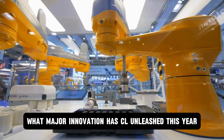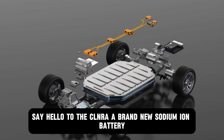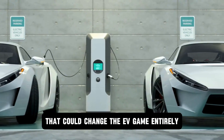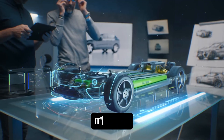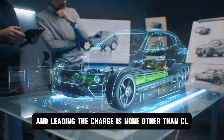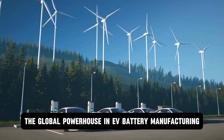What major innovation has CL unleashed this year? Say hello to the CLNRA, a brand new sodium ion battery that could change the EV game entirely. This isn't just a small step in battery tech, it's a leap. And leading the charge is none other than CL, the global powerhouse in EV battery manufacturing.